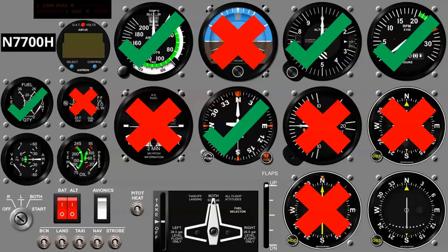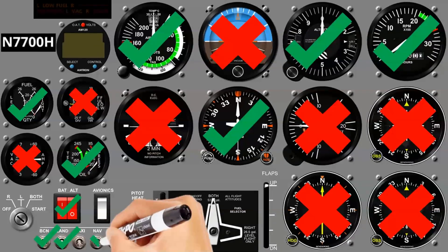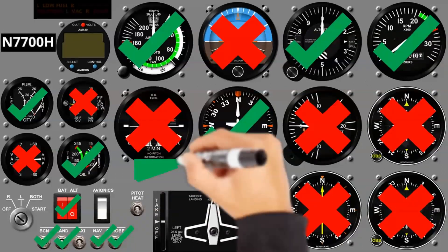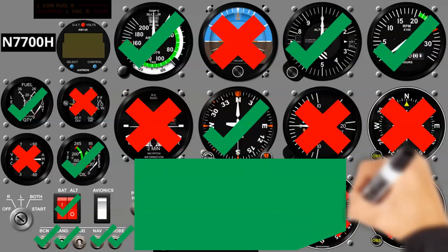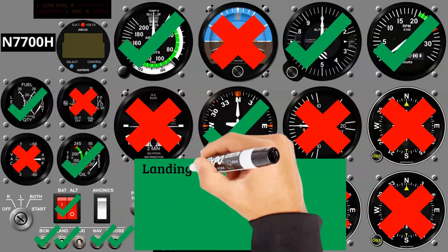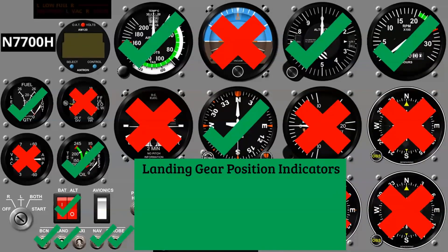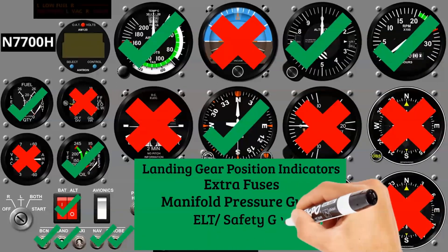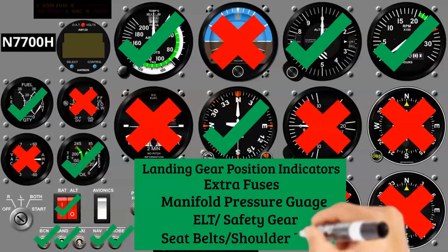Continuing the Q&A: Vacuum pressure gauge and ammeter? Not needed. Oil temperature and pressure? Definitely needed. Power source for night flying? Definitely. Rotating beacon? For sure. Landing light? Roger that. Nav lights and strobes? For sure. Landing gear position indicator? For sure. Extra fuses at night? Yes. Manifold pressure gauge for an altitude engine? Yes. ELT and safety gear? Yes — for example, flotation devices if flying over water. Seat belts and shoulder harnesses? Yes.